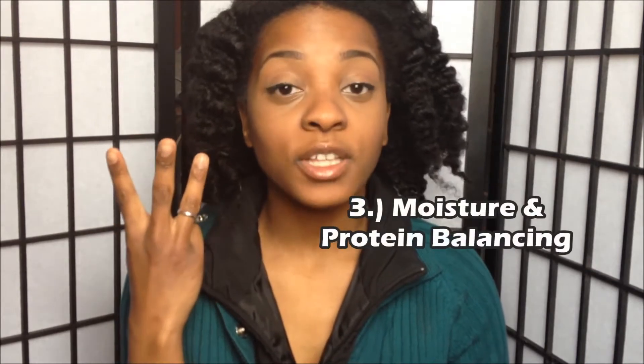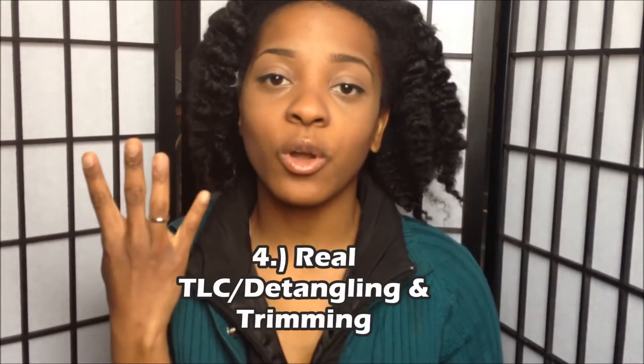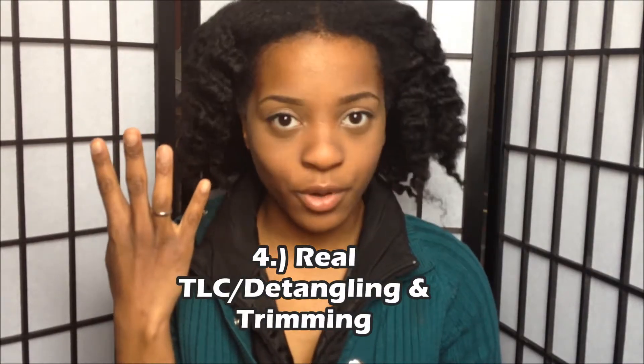Hi everyone, thanks for joining me again today. In the next few videos I'm going to be discussing certain topics that I feel we should learn more and understand better so we can better take care of our hair. The first topic is the importance of pH balance, two is hair porosity, three the importance of moisture and protein balancing, and four why it's important to be gentle in detangling your hair and handling it overall.